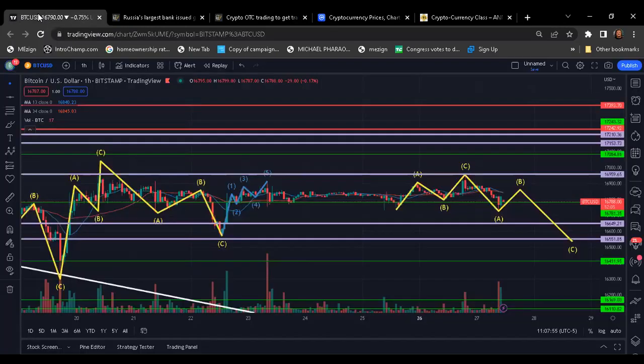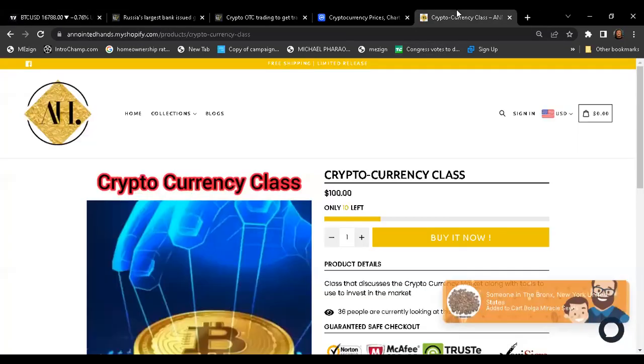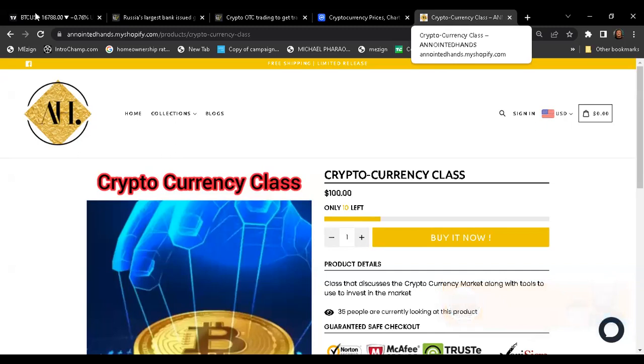Tell me what y'all think — what are your thoughts on Bitcoin? Short-term I'm expecting a move up, maybe around 16,000 to 16,868, somewhere in that range. But long-term I'm expecting us to come right back down, break this area, and test whether we go lower. If y'all are interested in the cryptocurrency class, the link will be in the description. Until then, I'll talk to y'all later — enjoy the rest of your day, peace.